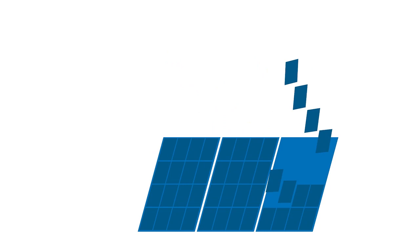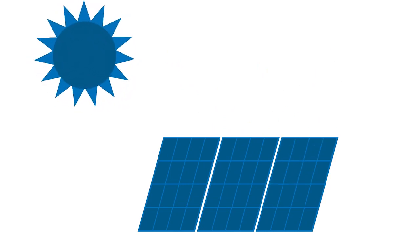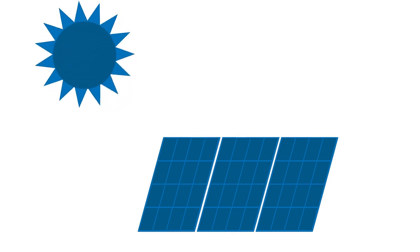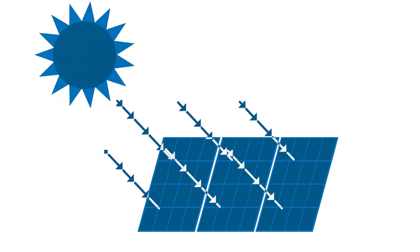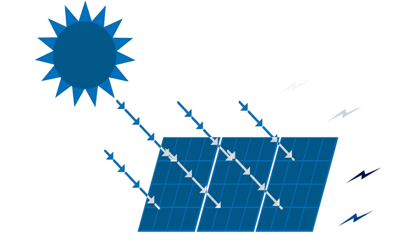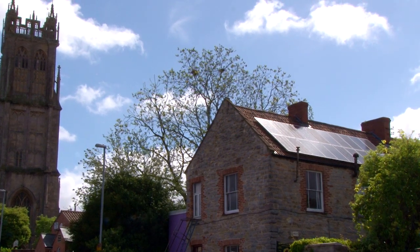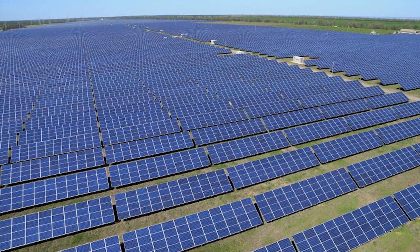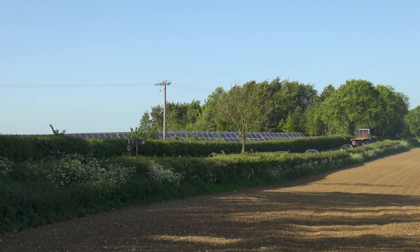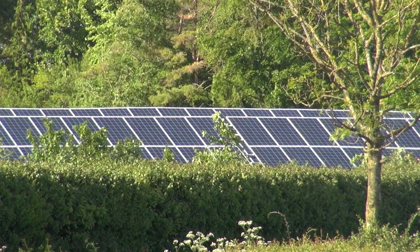Photovoltaic cells convert the light energy from the sun into electricity. Each photovoltaic cell is made up of layers of semi-conducting material, usually silicon. When light shines on them, electricity is made between the layers. Solar panels are made up of thousands of photovoltaic cells fitted to homes, and we're seeing solar farms made up of thousands of photovoltaic cells springing up across the countryside, providing clean energy for thousands of homes.